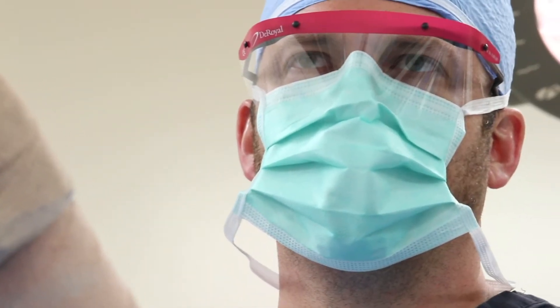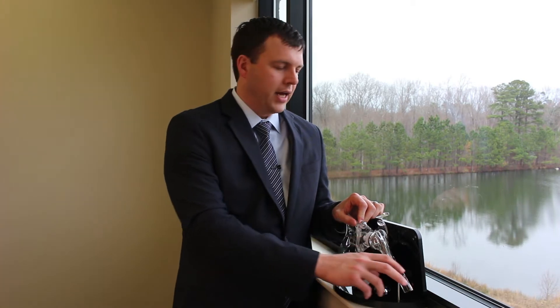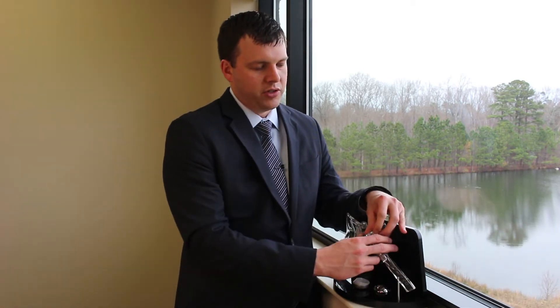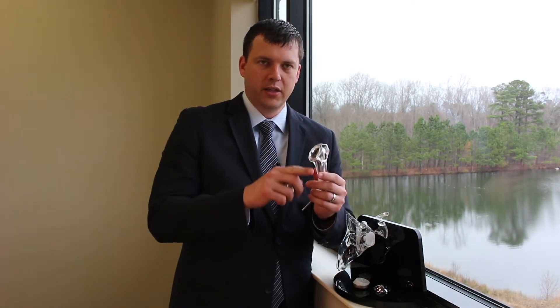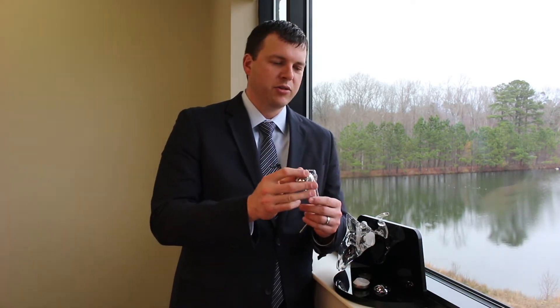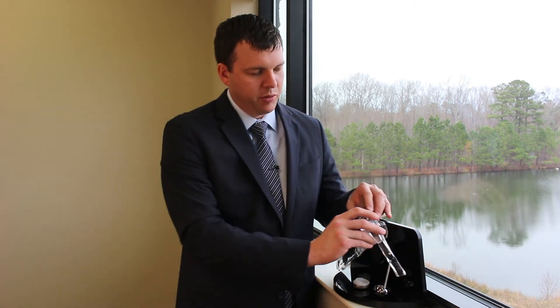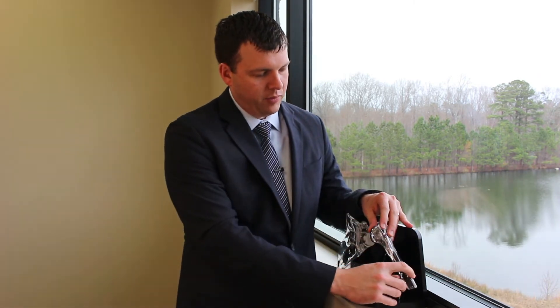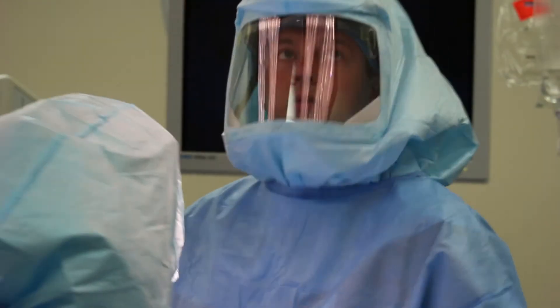When we do shoulder replacement, we actually are replacing the ball as well as the socket. On the humeral side, we cut out the arthritis and put in a stem that grows into the humerus. And then on the socket side, we replace that with a specialized component that allows the shoulder to articulate.